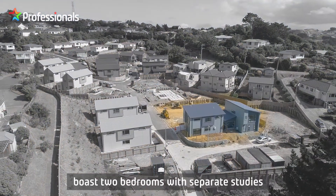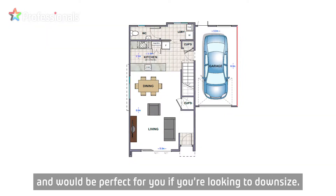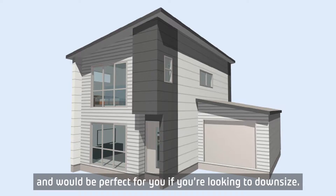Lots 18 and 19 boast two bedrooms with separate studies and would be perfect for you if you are looking to downsize.